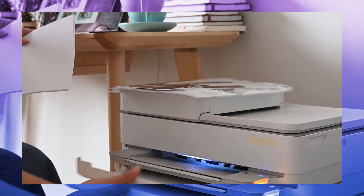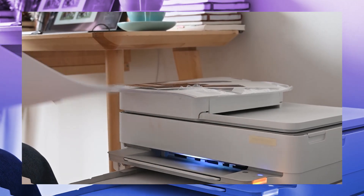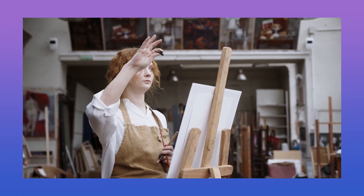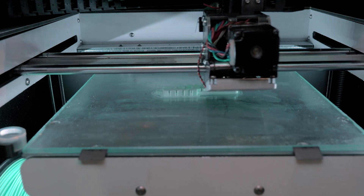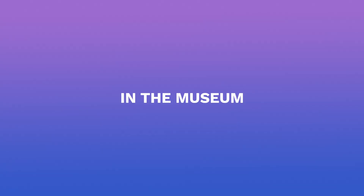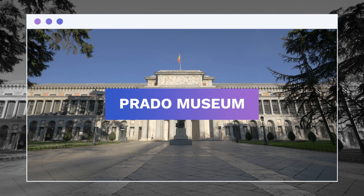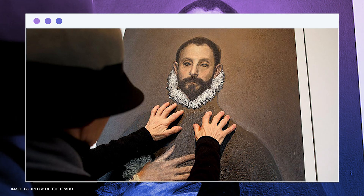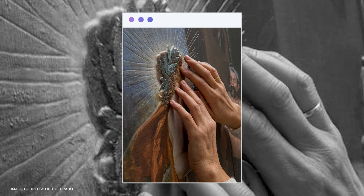If 3D printers were as cheap as a regular consumer printer, there would be more 3D artists in the world. In the art industry, professional artists use 3D printers for art that is being exhibited in the museum. The Prado Museum, for instance, exhibited famous paintings rendered in 3D. They say that it was done so that visually impaired people could feel the beauty of the art.